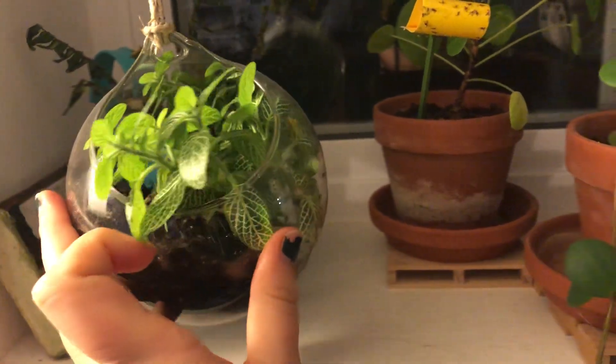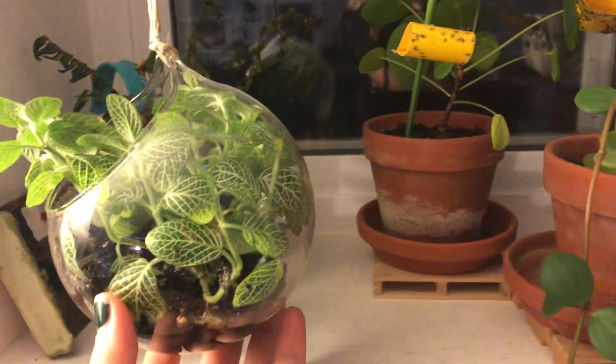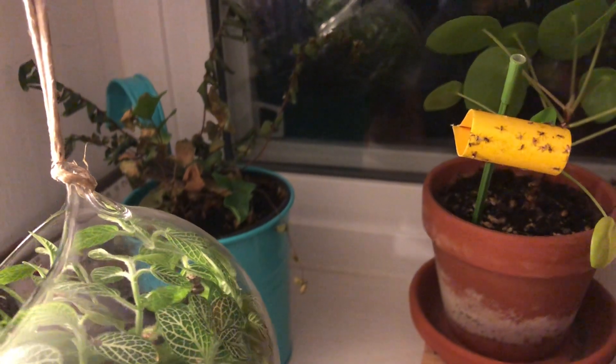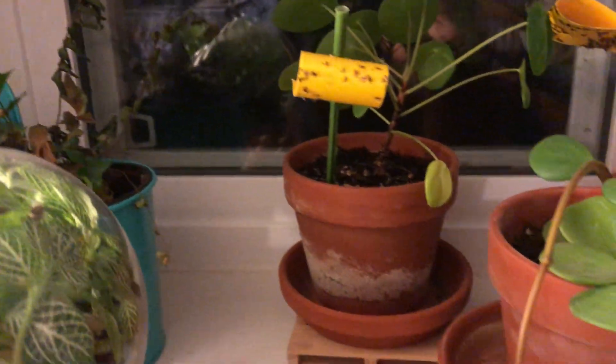These Fittonia are still happy, although they're much happier now in these globes than they were in terracotta. This is a fern from my bathroom window that's not happy — they get a lot of air from the vent on them and it's just been too dry.